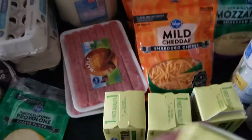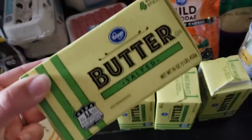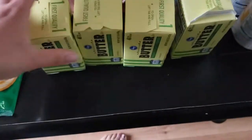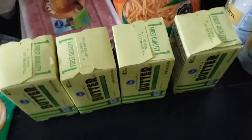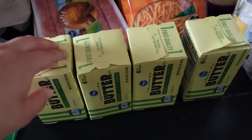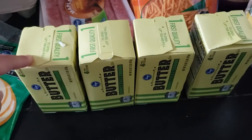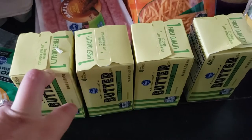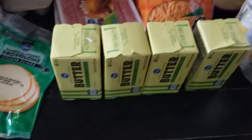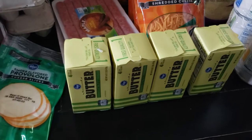I picked up some butter. These were on sale for $1.99 a pound. We go through a lot of butter and I do not like using margarine if I don't have to, so I buy real butter. I think I also had a digital coupon — if you bought two, I think there was about 80 cents off. We already have some stocked up, so I'm just replenishing our stock.